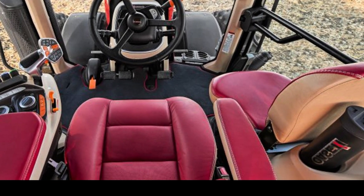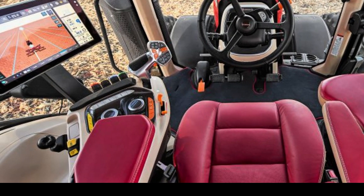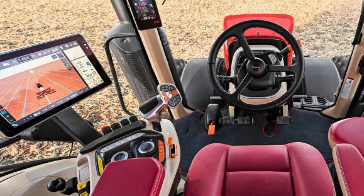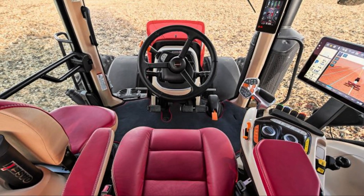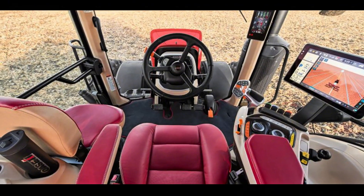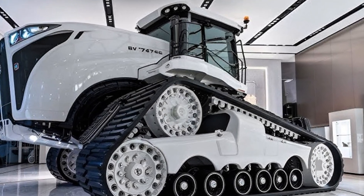The tires alone are taller than an average person. Each Goodyear LSW 1400/30R46 tire weighs more than a small car, gripping the soil with monstrous authority. Firing up the engine is like waking a sleeping Titan — the deep growl of the Detroit Diesel 16V 92T engine echoes like thunder across the open plains.